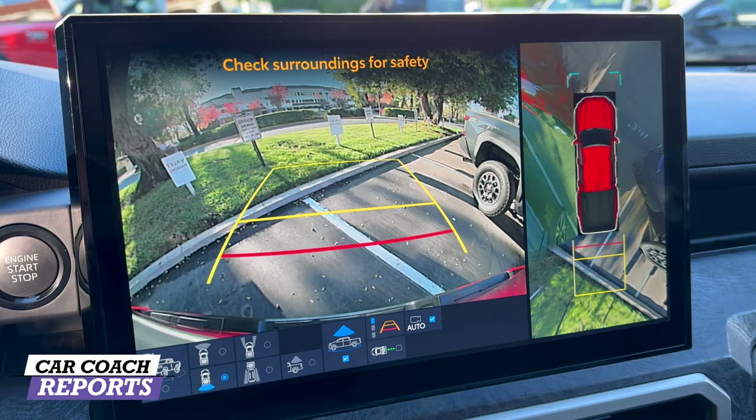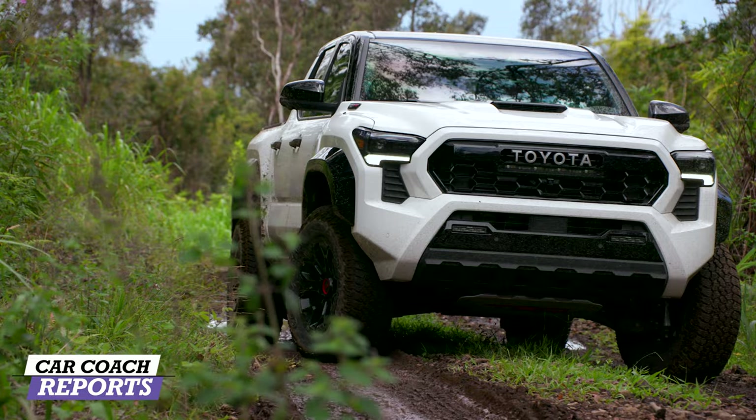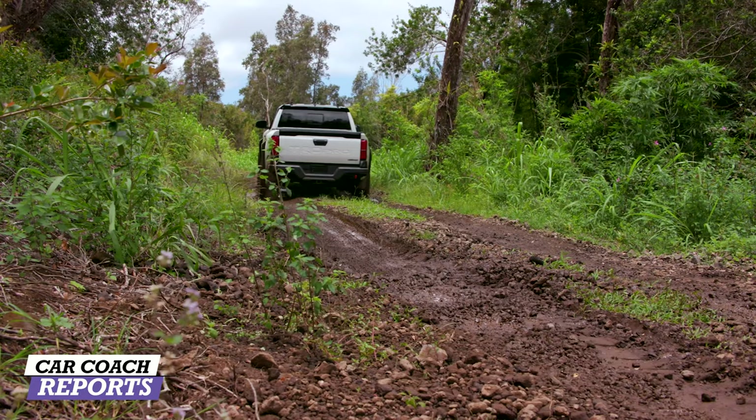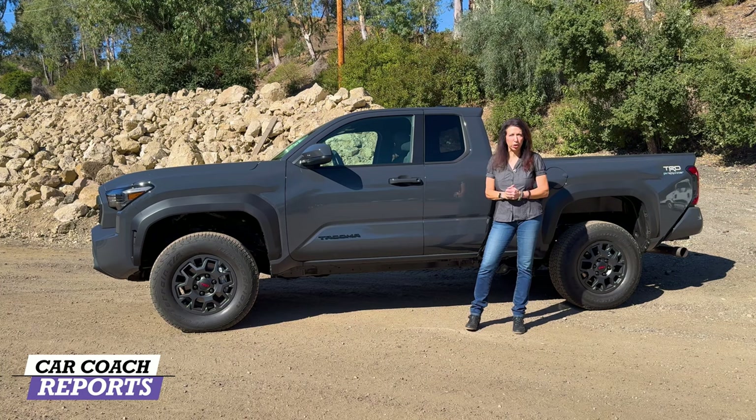You also get trailer tow assist and trailer backup guide for hauling. Some vehicles have three fins on the roof, indicating the trailer package with a wireless trailer camera. The Pre-Runner comes rear-wheel drive with a lockable rear differential, one-inch lift, and skid plates.